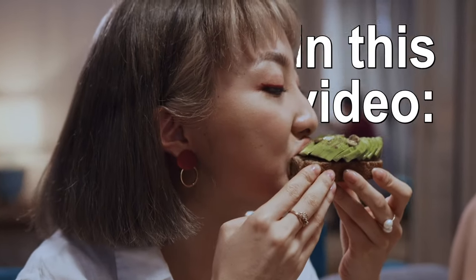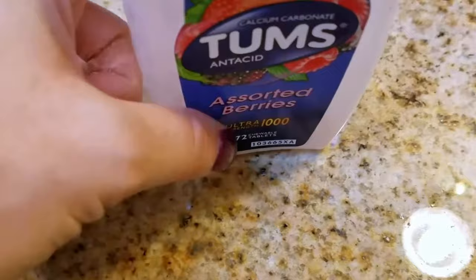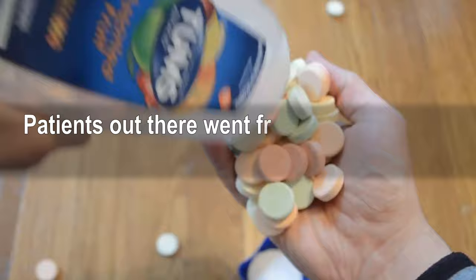In this video, 7 easy tips that are actually supported by science to improve your kidney function fast. Don't miss number one in particular, because there are patients out there that went from risking dialysis back to stage 3 just by doing exactly that.